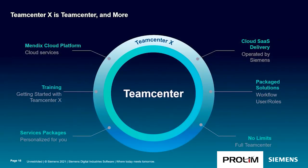It's important to understand that Teamcenter X is Teamcenter and more. Teamcenter X is based on Teamcenter and adds cloud delivery operated by Siemens. It provides package solutions to get up and running quickly with pre-configured workflows, UX, groups and roles, and offers the ability to grow based on the full Teamcenter offering. Service packages are available to personalize Teamcenter X for your business needs, training is included to help you get up and running quickly, and Teamcenter X uses the Siemens Mendix Cloud platform, which is leveraged across Siemens Digital Industry SaaS products.